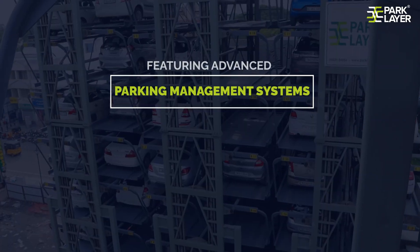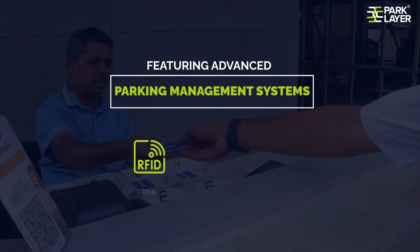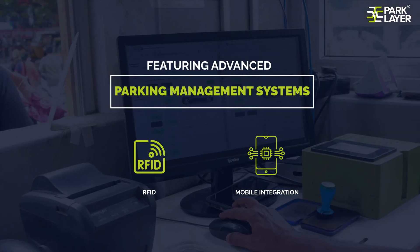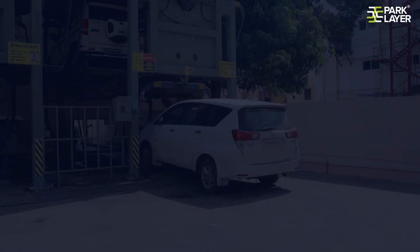Featuring advanced parking management systems like RFID and mobile integration, our system enables effortless control at your fingertips for hassle-free parking.